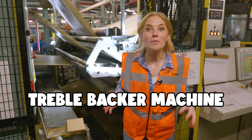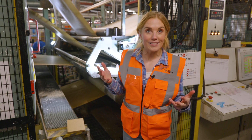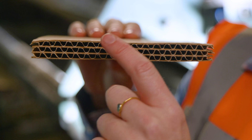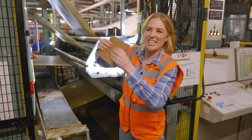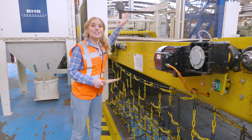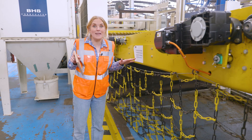This is the treble backer machine, and it glues together three layers of corrugated card that come from the three single facer machines. When they're all glued together, it looks a little bit like this. The more layers the corrugated cardboard has, the sturdier it is. And here it is — super speedy paper to triple wall cardboard in a matter of minutes.